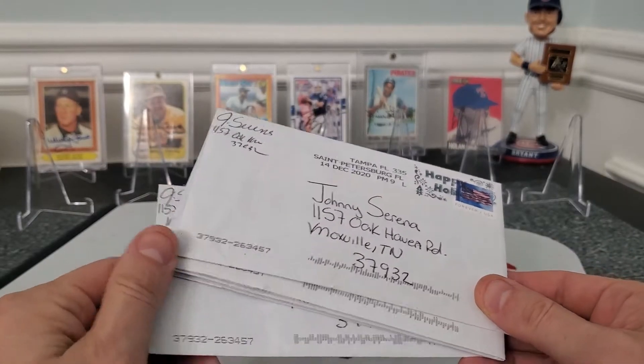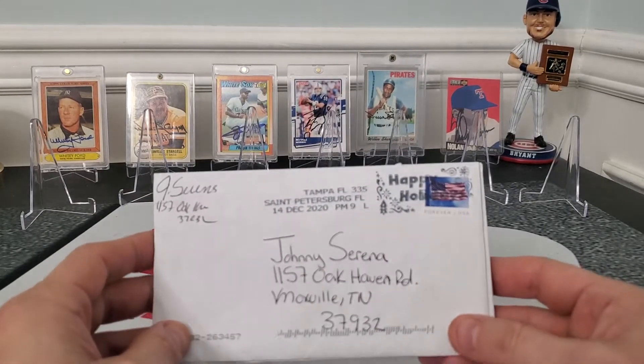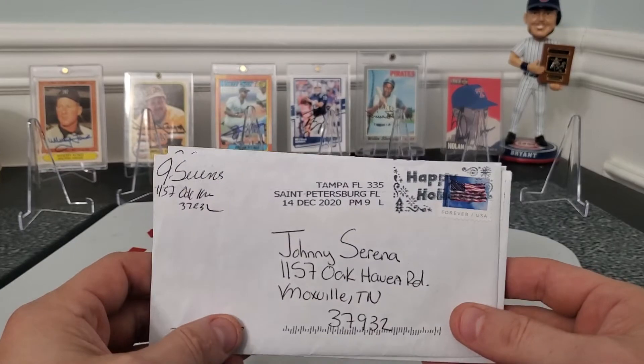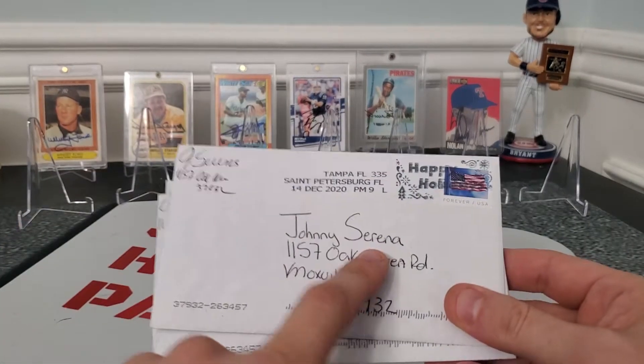For those of you who don't know, they are through-the-mail autographs. You should probably always try to cover up your addresses. I do not, because my addresses are out there — I have eBays, I'm constantly getting people sending me stuff and I send them stuff, so no worries about that.